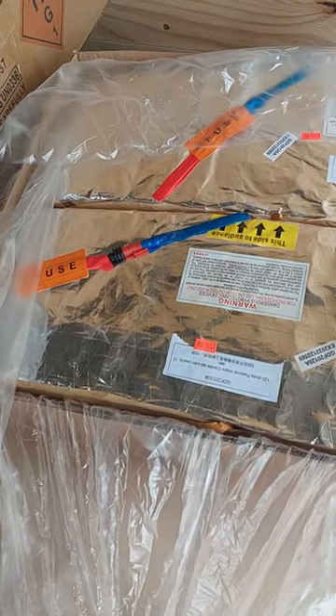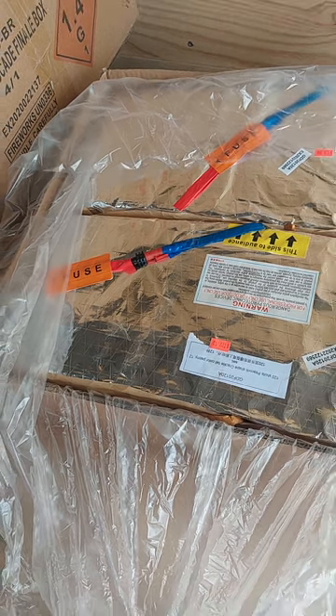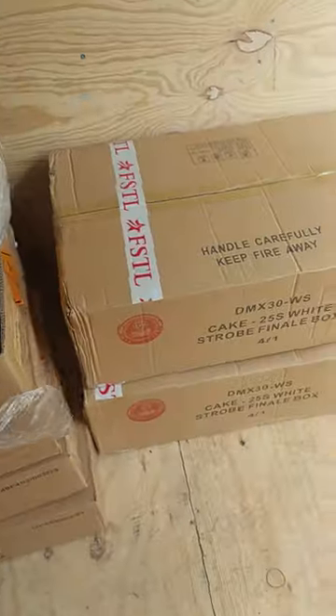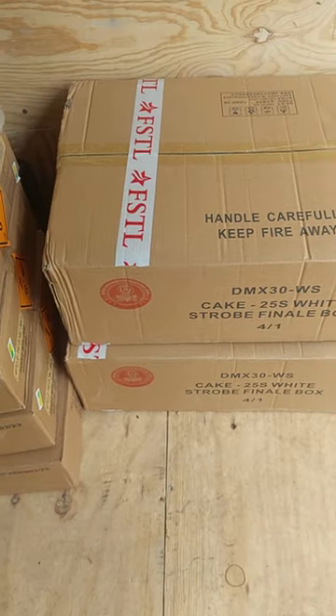120-shot Peacock Shaped Crackle Tail Color Peony — $120. White Strobe Finale Box — we sold out of those, they're really good too — $50.